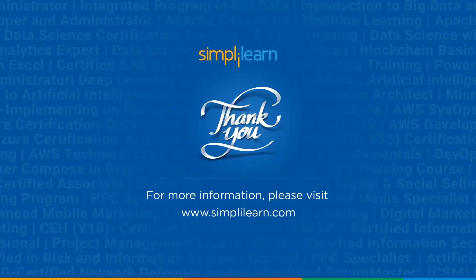And there you have it, folks. We hope you enjoyed this insightful tutorial — that was the last tool on our list. If you liked this session, then like, share, and subscribe. If you have any questions, you can drop them in the comment section below. Thanks for watching and stay tuned for more from Simply Learn.